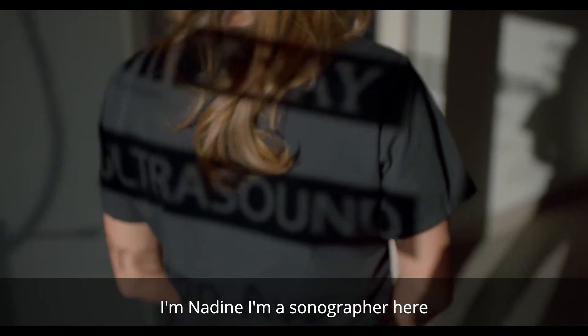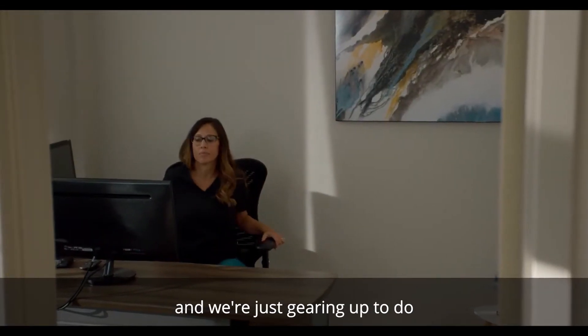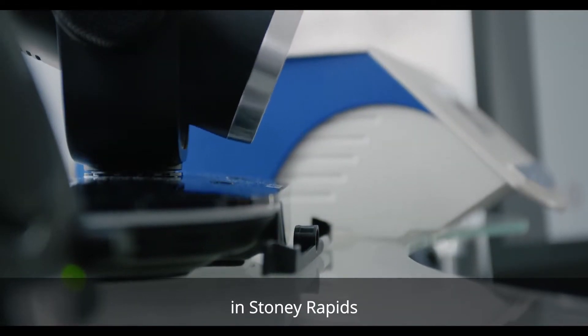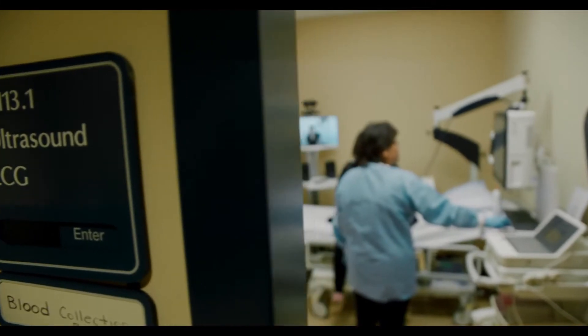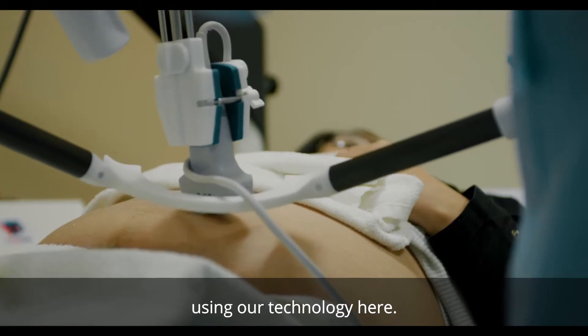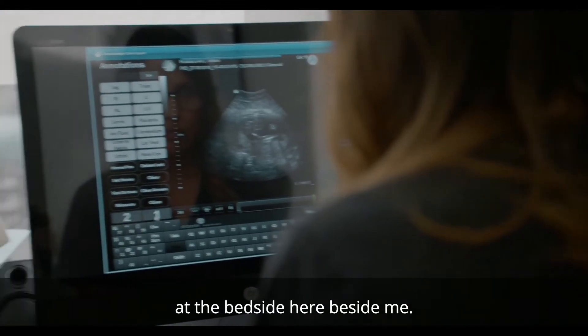I'm Nadine, a sonographer here at the ultrasound center in Saskatoon, and we're just gearing up to do a telerobotic ultrasound scan in Stony Rapids. When the patient arrives, we basically take control of an ultrasound probe using our technology here — I can scan a patient that's not actually at the bedside beside me.